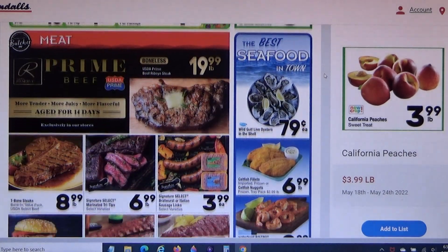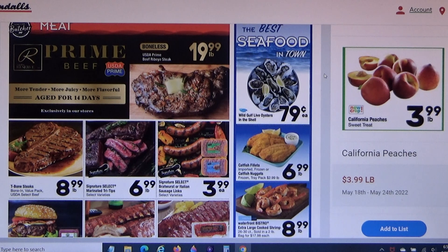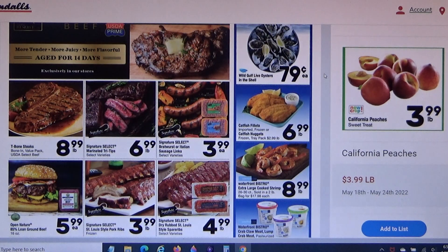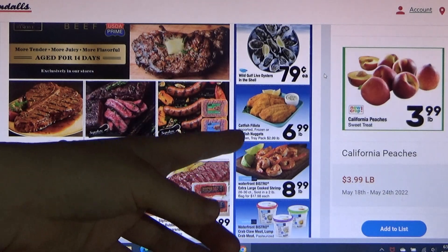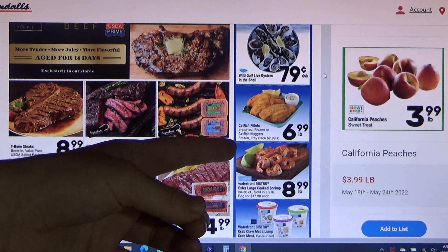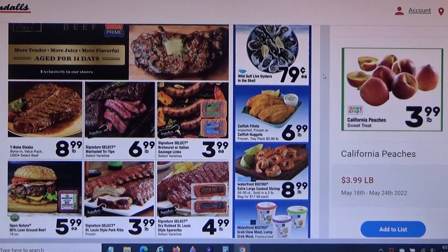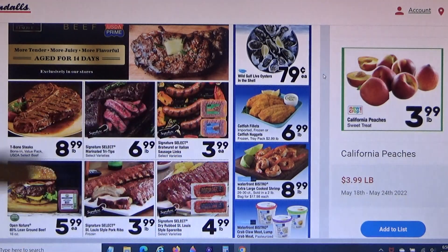We're in Texas, so let's look at beef deals. I'm going to stay away from the $19.99 ribeye — even though my husband would like it. I'd go for the ground chuck on the front page instead. Catfish is $6.99 a pound, but catfish nuggets are $2.99 a pound — that sounds fabulous. Oysters are 79 cents each — that sounds delicious!